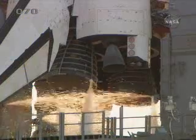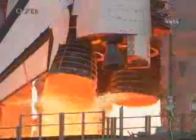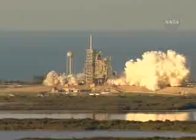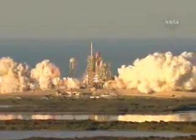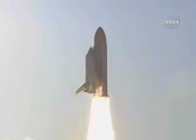10 seconds. 10, 9, 8, 7. Main engine start. 5, 4, 3, 2, 1. And liftoff of Space Shuttle Atlantis to assemble the framework for the science laboratories of tomorrow.